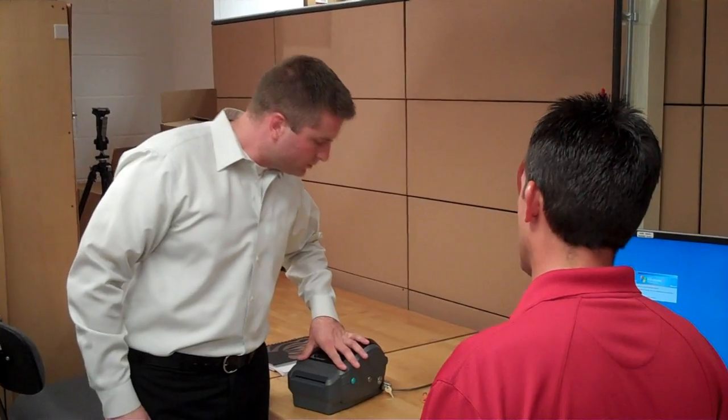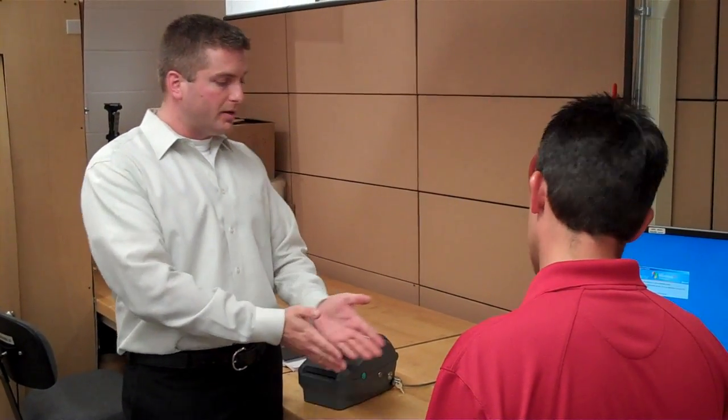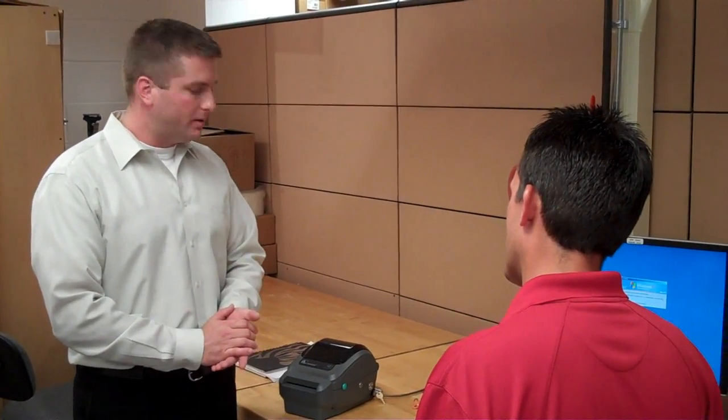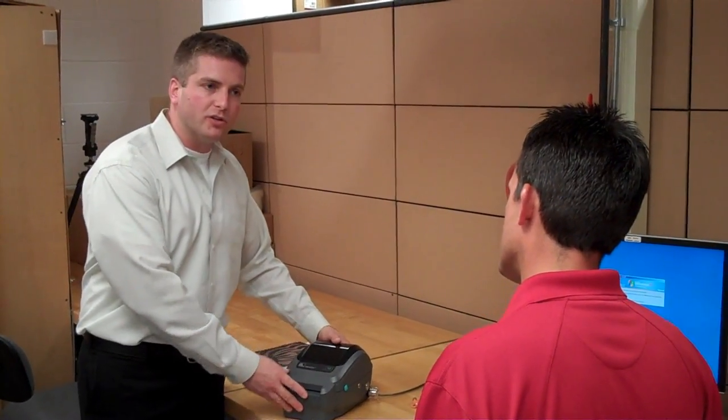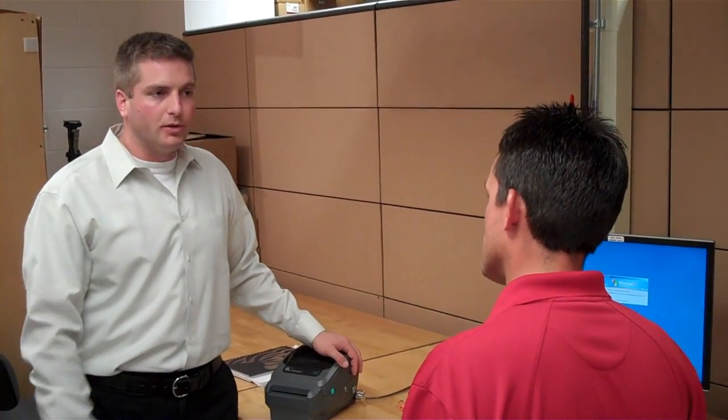So what other applications or markets can this be used in? Well, the high-value media use case is in the event ticketing industry, and actually anywhere where the printer is going to be exposed to traffic from the general public and might be stolen.